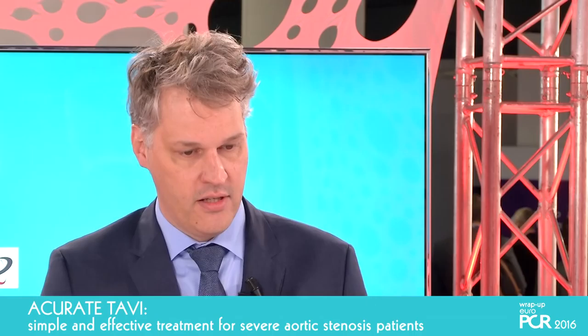Helge, you are a very experienced implanter and have done a lot of proctoring. What is your special insight in learning to implant this device? I would fully agree with what we just talked about. It's very easy — you have to find the perfect position at the annulus. That's the only step where you have to think a little bit. Afterwards, the whole procedure is more or less automatic because you just have to hold the device and release it.